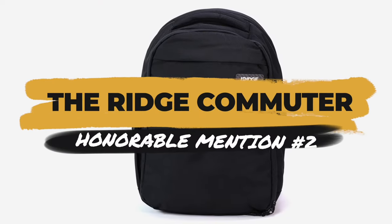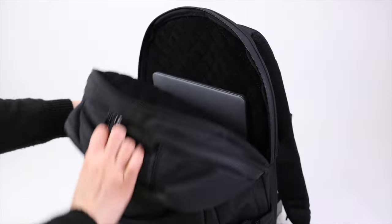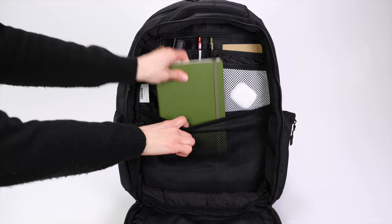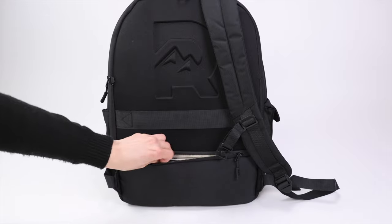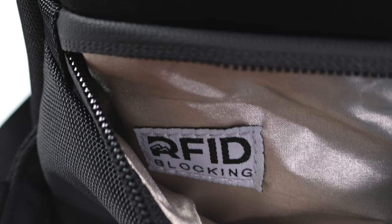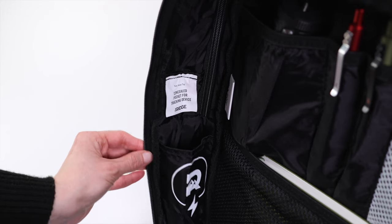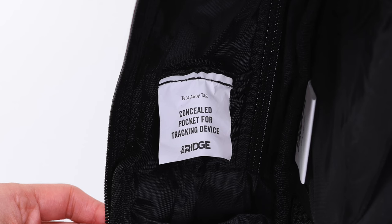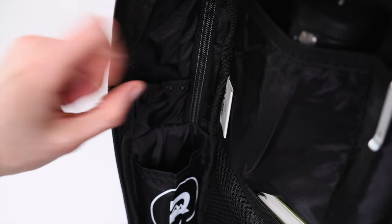Honorable mention number two is the Ridge Commuter — a compact backpack for daily carry and travel. It has a 15-inch laptop compartment in the rear and a main compartment filled with pockets for organization. The first hidden compartment is in the back panel and is lined entirely with RFID-blocking material, making it perfect for credit cards or a passport. The second hidden pocket is a tiny pocket on the side wall of the main compartment, designed to stash a tracking device like an Apple AirTag or Tile tracker — super discreet and blending perfectly into the interior.